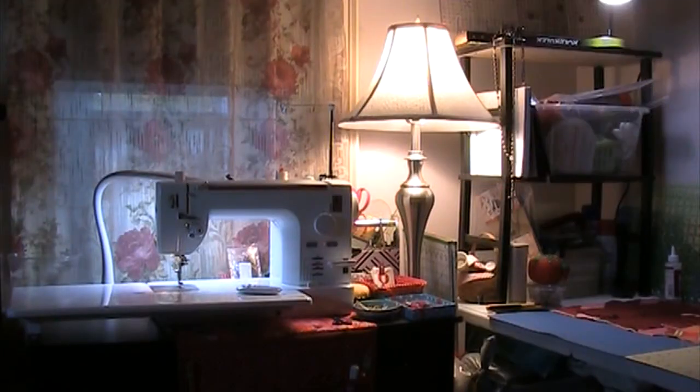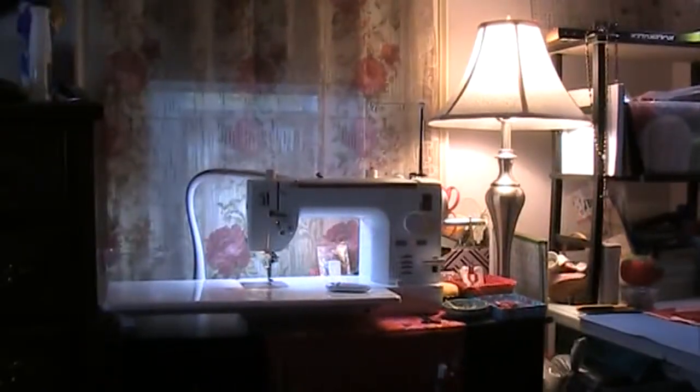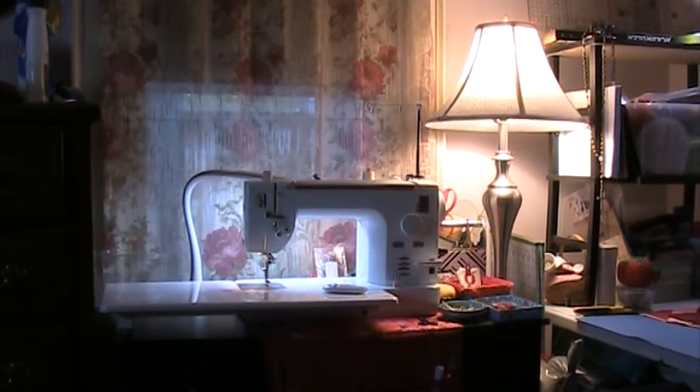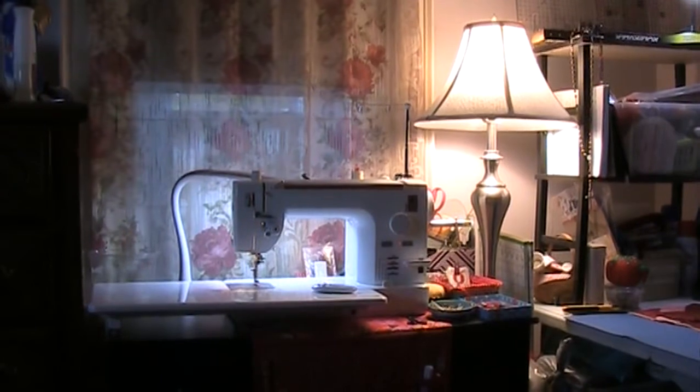Now we are here at the mini studio. This sewing studio is in one quarter of my bedroom. I was lucky enough that my husband said sure, go ahead and make your sewing space down here — so that if he needed me for anything I'd be able to come out rather than running down the stairs, since I have difficulty with stairs.